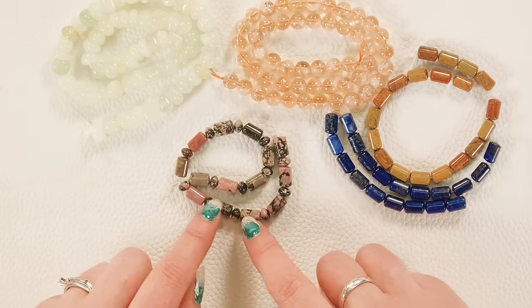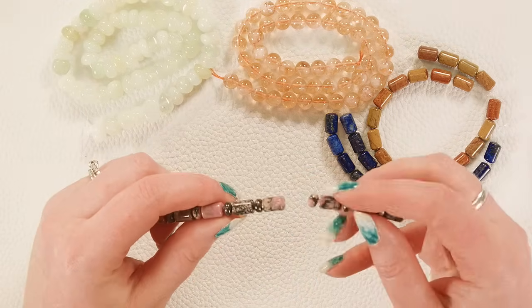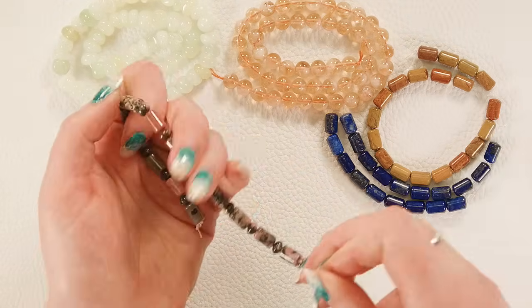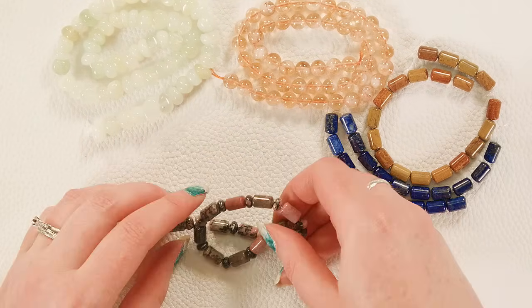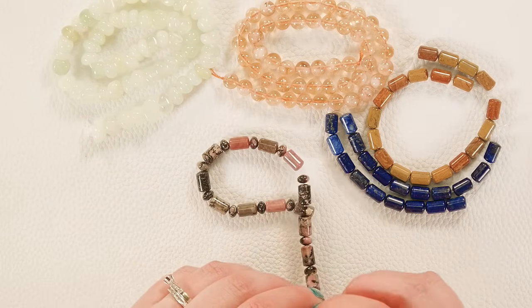These are rhodonite and I love the combination of the barrels with the little rondelle beads in between them. They're a really fun combination of pink and black, a little on the darker side, which I actually love — you get some really neat gray patterns in there too.